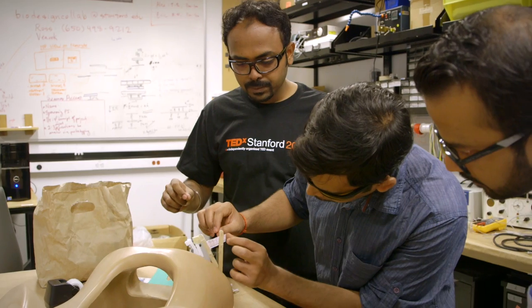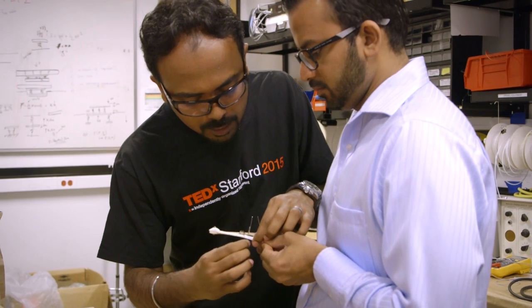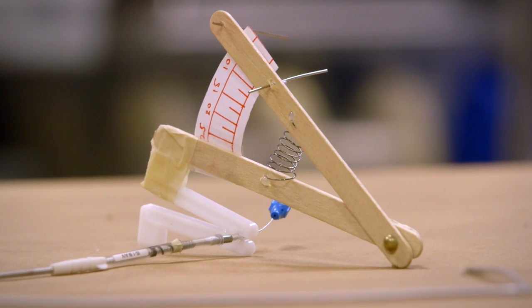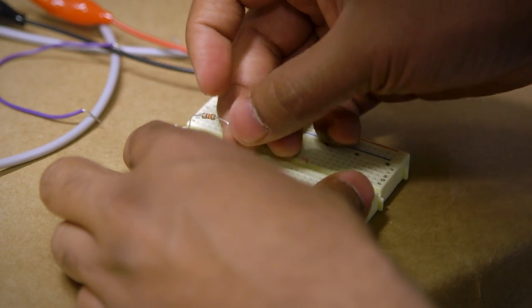Stanford University. Frugality is embedded in an Indian's mindset. The resources are so constrained, so limited, that you have to go down the frugal route. That natural flavor in us came out in the form of a popsicle stick and spring. The Stanford India Biodesign program is a collaborative effort from the US government and Indian government to develop science and technology in both these countries.